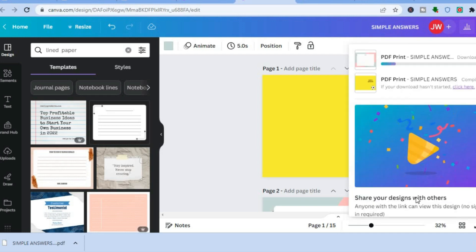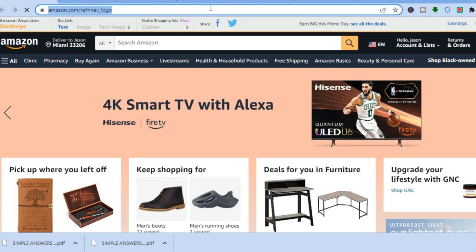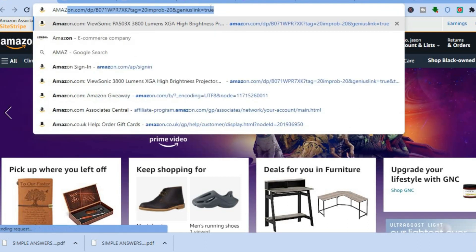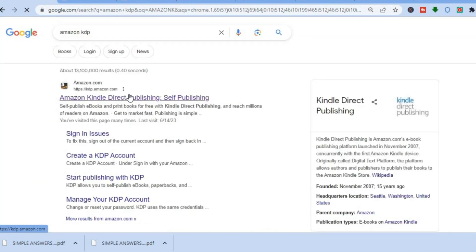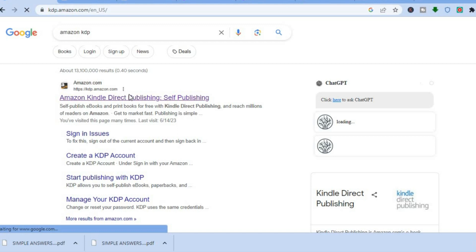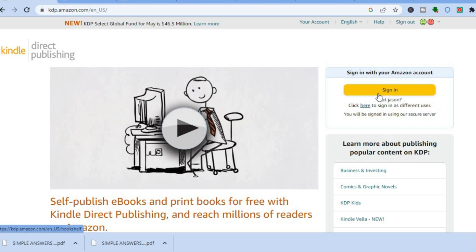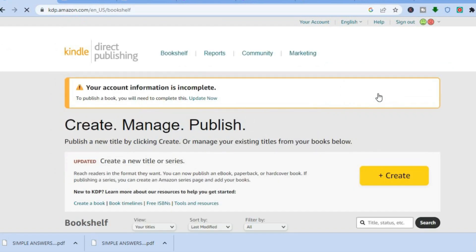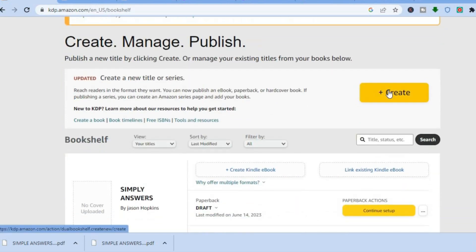Once downloaded, go back to Amazon. In the search bar type in 'Amazon KDP.' Once on Amazon KDP, tap the result, then sign in or sign up if you don't already have an Amazon account. Since I already have one, I'll tap on 'sign in.' You'll be redirected to your dashboard — tap on 'create.'